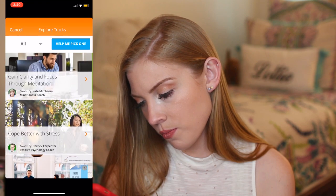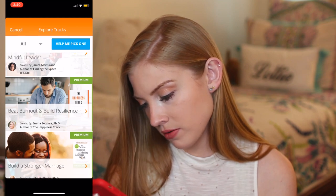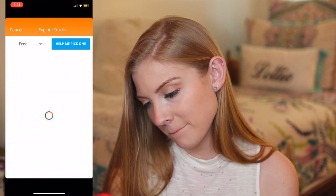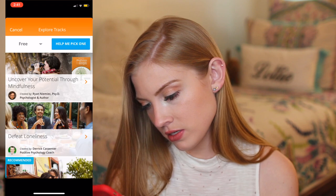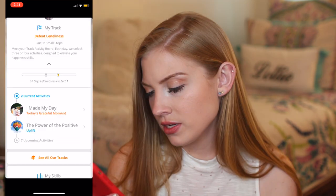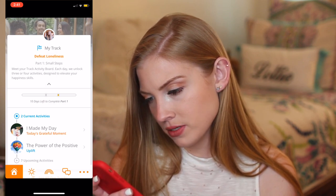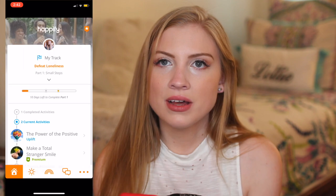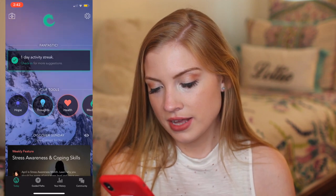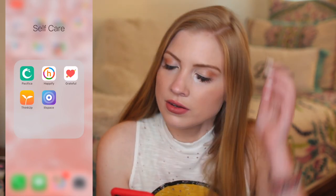Cope better with stress, reach for excellence, be a mindful leader, beat burnout — oh, that's premium. It's just frustrating. Let's just see the free ones. So this seems kind of fun — let's click on 'defeat loneliness.' If we start this track, it's like a 10-day track with small steps. It's honestly kind of confusing. This one's okay, but I'm not loving it. I honestly like Pacifica the most so far — it's the least aggressive about getting premium. I don't know if I'll delete it yet, but it's not my favorite.